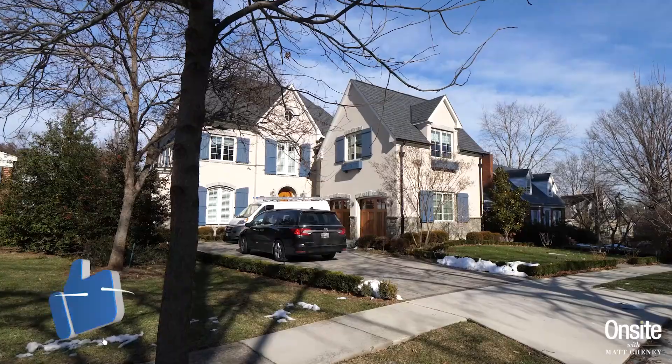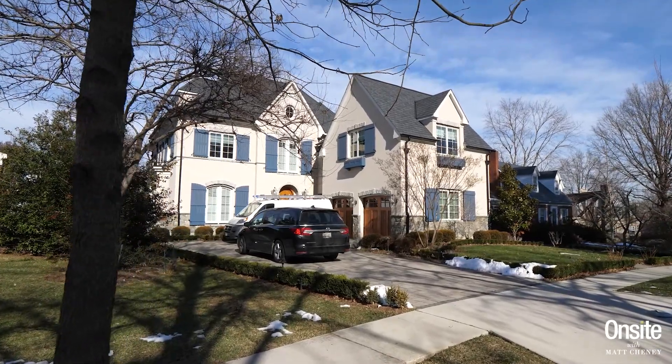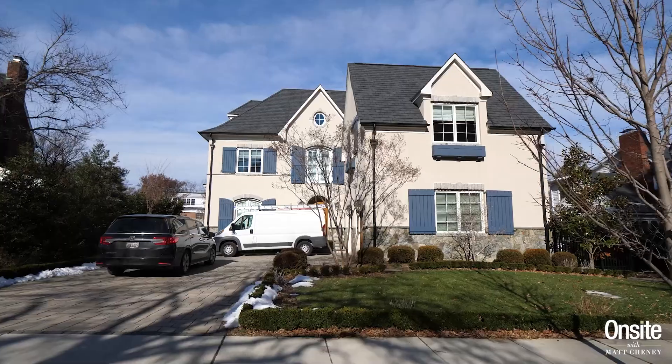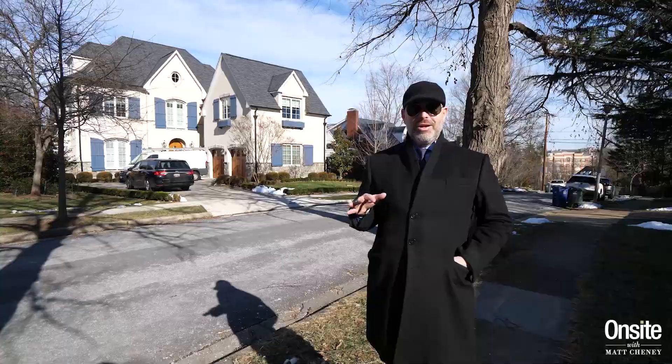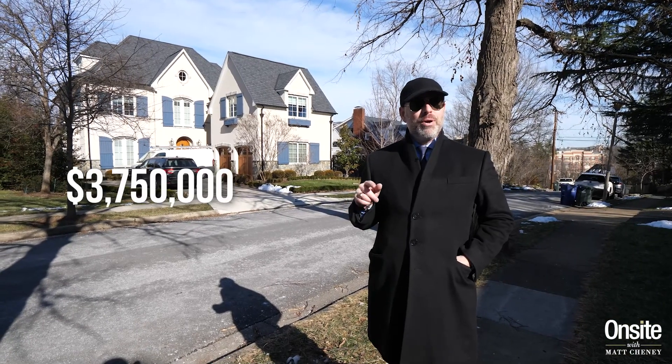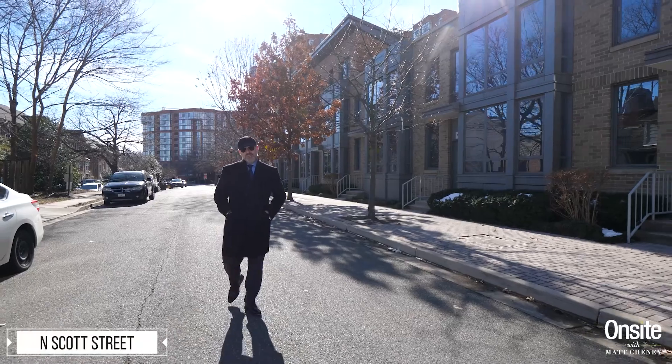The highest sales price achieved in the zip code this past year was here in the Lyon Village neighborhood — this home right here. A European-inspired circa 2015 house, 7,800 square feet on a 9,200 square foot lot, six bedrooms, five bathrooms, one half bathroom. Distressed hard plank floors throughout, lush landscaping — it traded for $3.75 million in October of 2021.